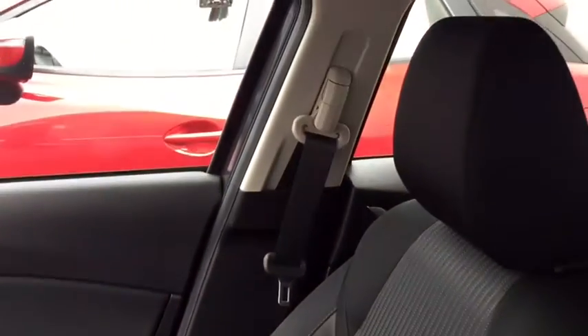You can see here is a view of your passenger seat and your very roomy back seat. It's perfect for those road trips.